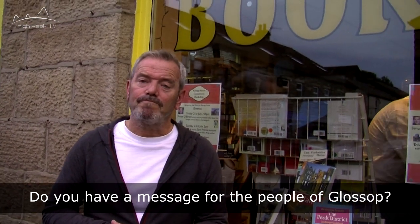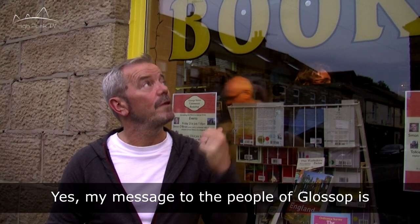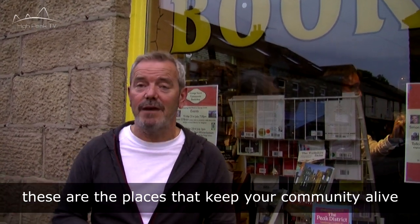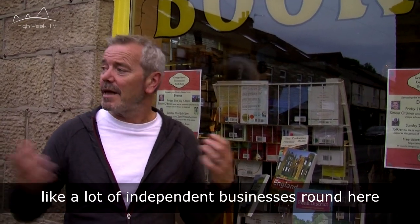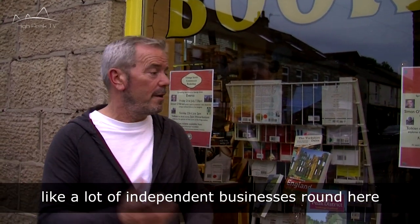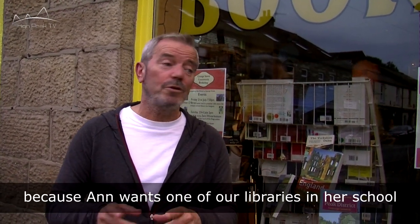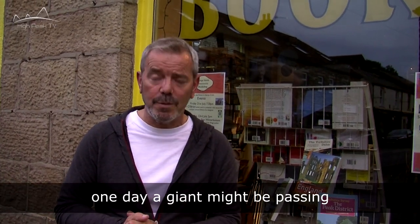Do you have a message for the people of Glossop? Yeah, the message for the people of Glossop is: support George Street Books. These are the places that keep your community alive. Every single day you're walking past, get a book from in here, because like a lot of the independent businesses around here, these are the heart of your community. And also support Anne, because Anne wants one of our libraries in our schools. So who knows? One day a giant might be passing.